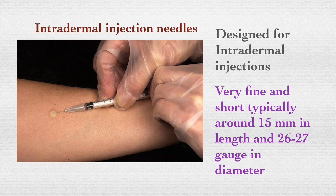Intradermal needles are specifically designed for intradermal injections, where medication is administered just below the surface of the skin into the dermis layer. These needles are very fine and short, typically around 15 millimeters in length and 26 to 27 gauge in diameter.